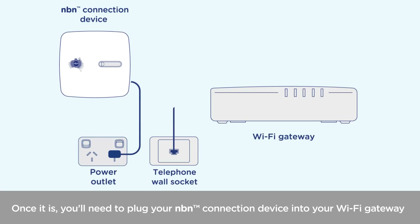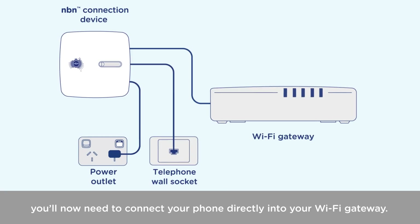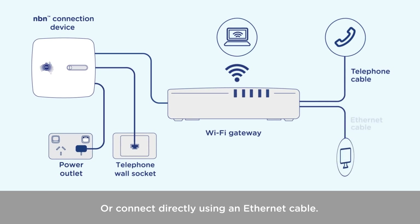Your provider will also let you know when your service is active. Once it is, you'll need to plug your NBN connection device into your Wi-Fi gateway to connect to your new plan. If you ordered a home phone service, you'll now need to connect your phone directly into your Wi-Fi gateway. Finally, you can connect your devices to your gateway using the Wi-Fi password given to you by your provider, or connect directly using an ethernet cable.